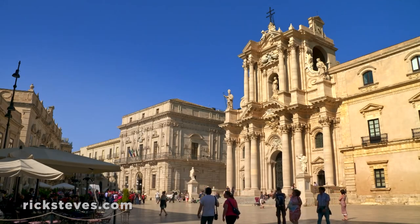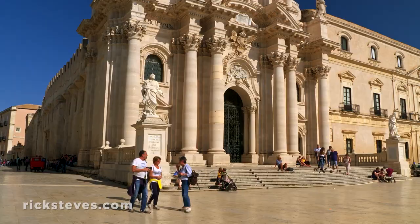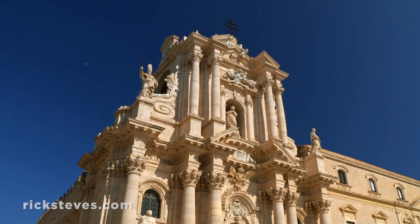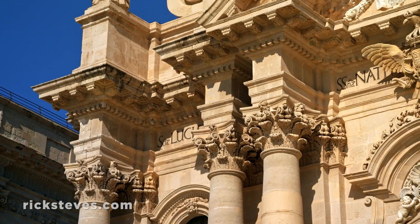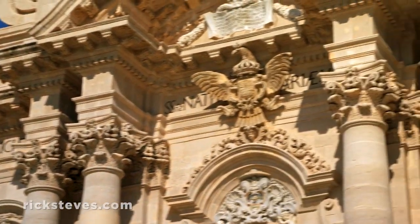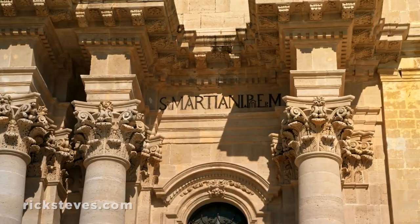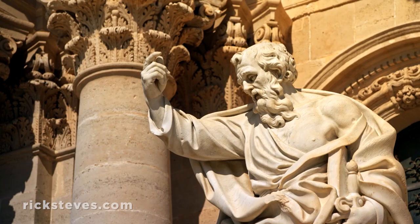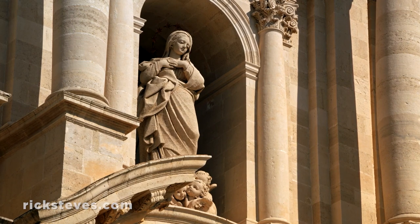Nearby, the facade of the cathedral provides quite a contrast. Built in the 18th century, it was inspired by the great Baroque churches of Rome, but amped up with a Sicilian architectural razzle-dazzle. The apostles Peter and Paul greet you at street level, while Mary blesses all from above.